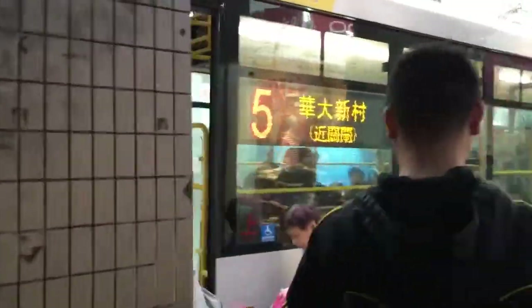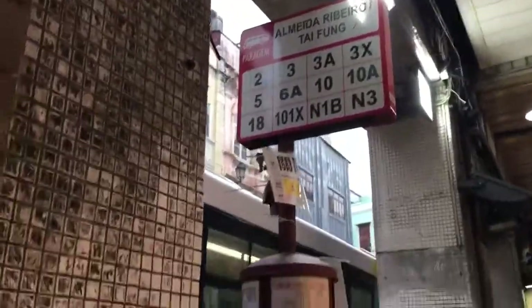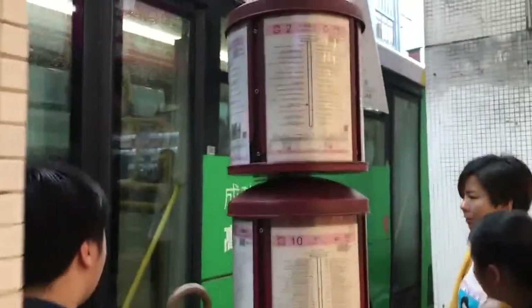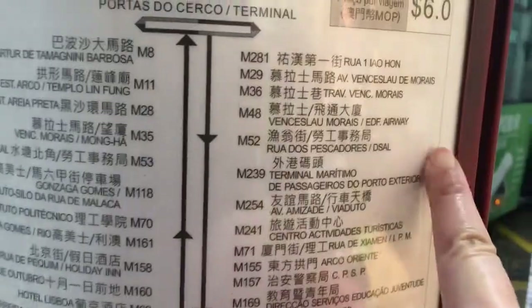There's a bus stop where you can take the bus going to Senator Square. Just look for this sign and look for the number here — you will see the destination. You can pick the number of the bus and check the destination.